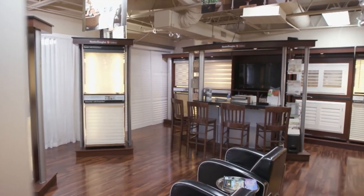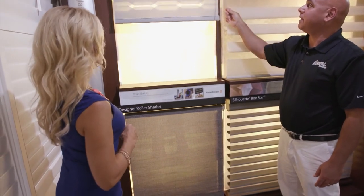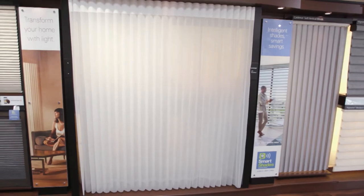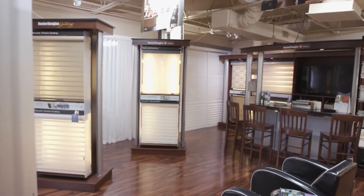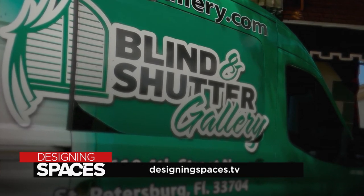There's a difference between blinds and honeycomb shades. We have so many different window treatment products — honeycombs are our cellular shades, also called duet or applause shades. People use 'blinds' as a generic term for all different styles of window treatments. We have a beautiful 1,000 square foot showroom of window treatments — every kind, all motorized, home automation, and manual. Every aspect a customer needs, we can fulfill. Want to know more? Visit blindandshuttergallery.com or designingspaces.tv.